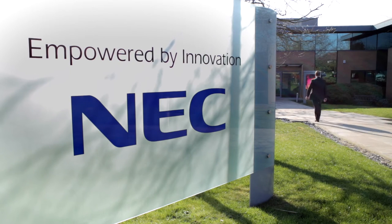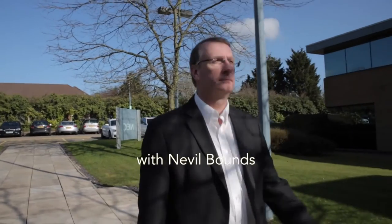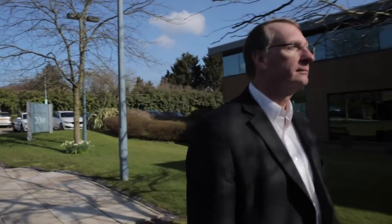I'm here at NEC to meet Neil Hartigan to catch up on the world of display technology. Neil, let's talk about projection technology for a moment. What are the most significant changes you've seen in the last couple of years?